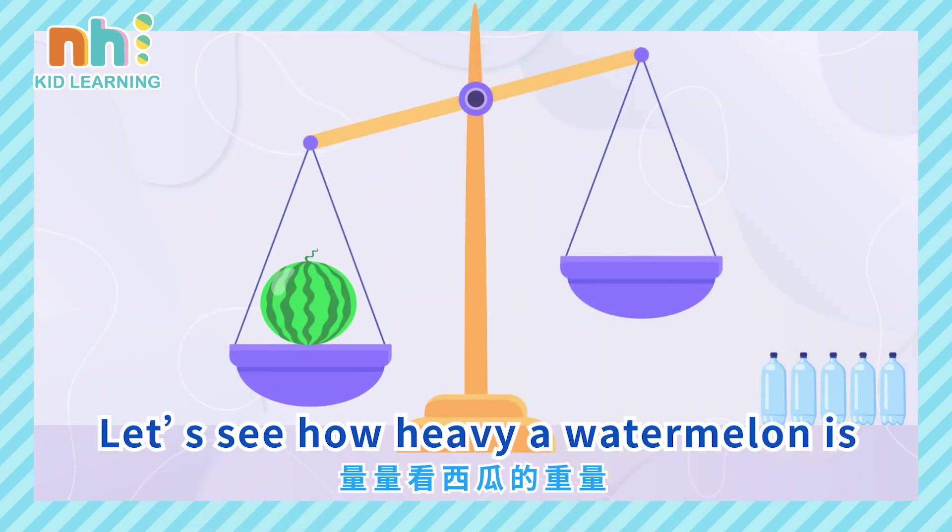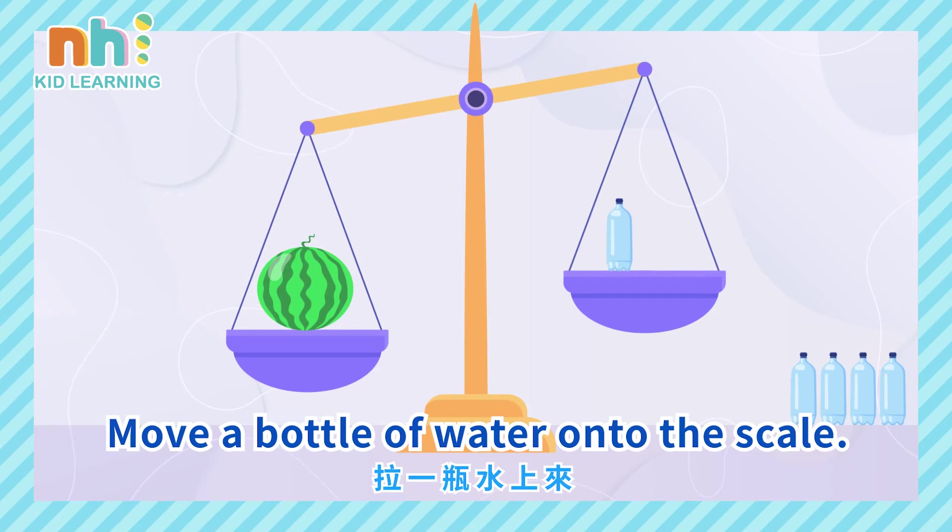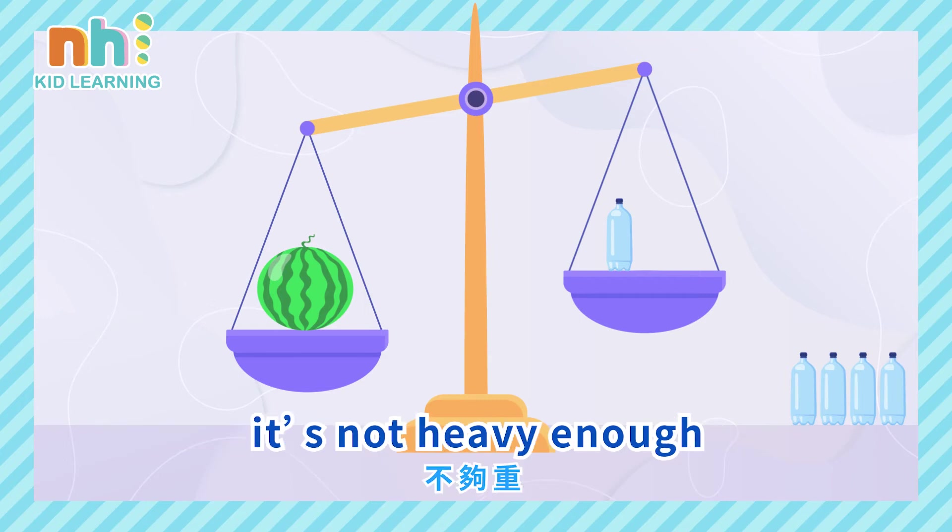Let's see how heavy a watermelon is. Move a bottle of water onto the scale. It's not heavy enough.